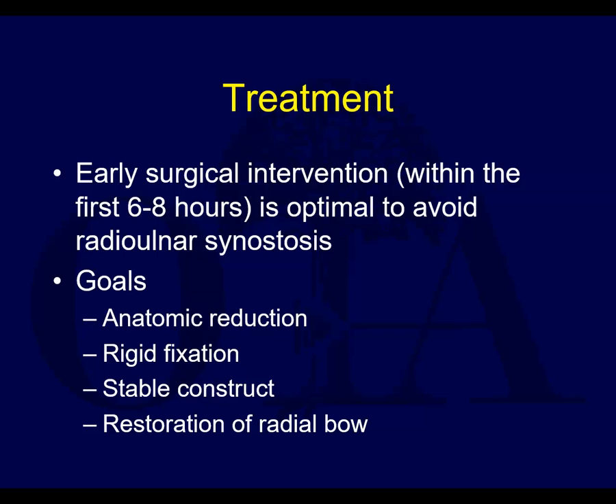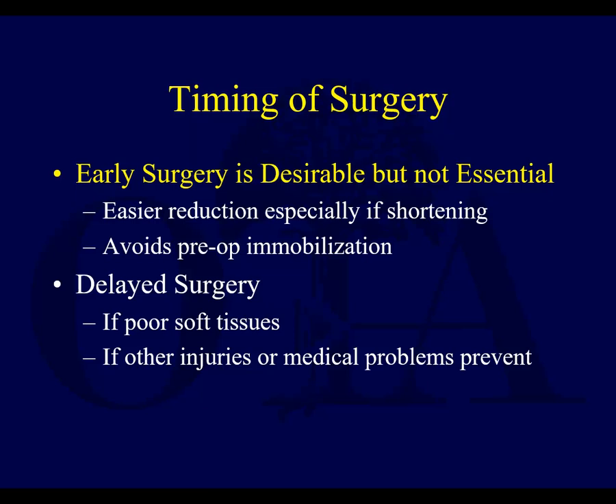The goals of treatment are anatomic reduction when possible, rigid fixation to allow range of motion with a stable construct, and restoration of the radial bow.